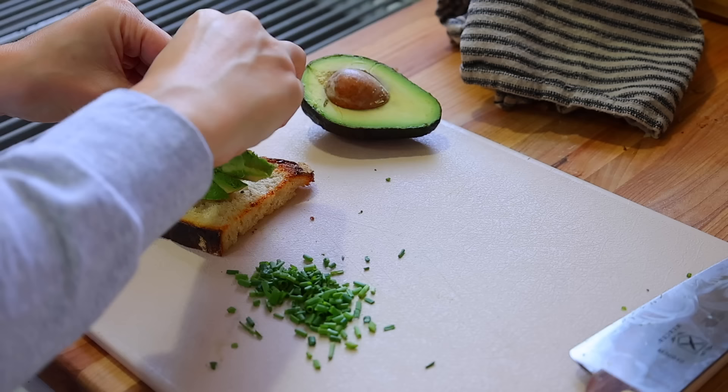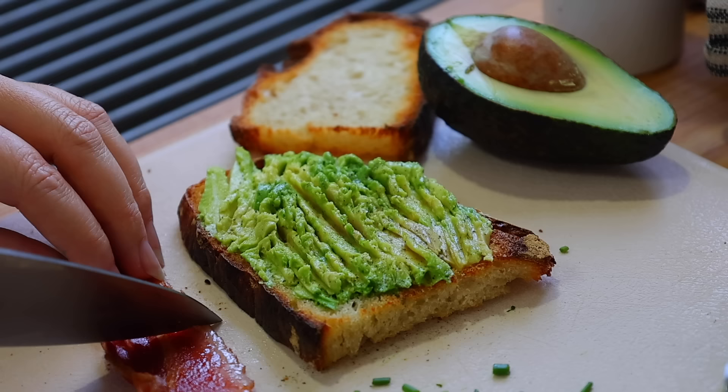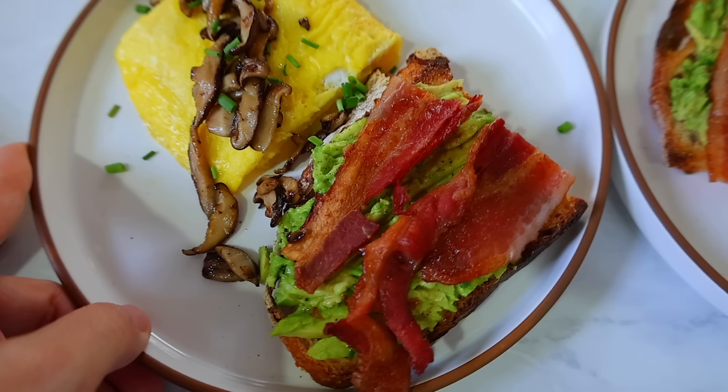I take some of my rustic, crusty sourdough bread, toast it, and then top it with avocado. A great addition to make this a heartier breakfast is putting that bacon on top. There's so much flavor in there, and then I'll sprinkle a little bit of chives over for that really nice onion flavor and some brightness.